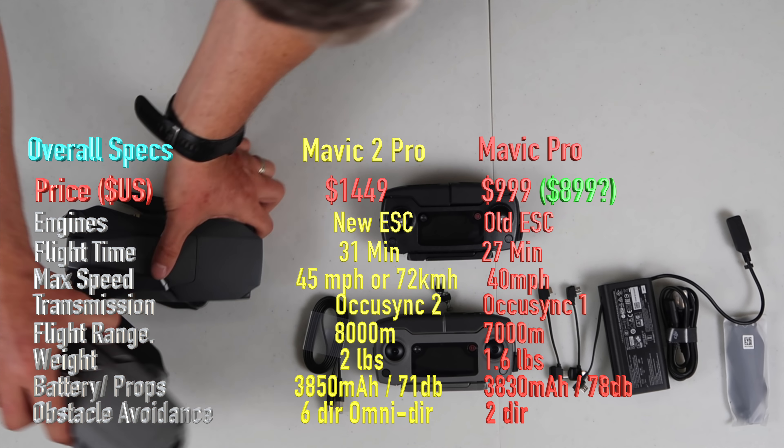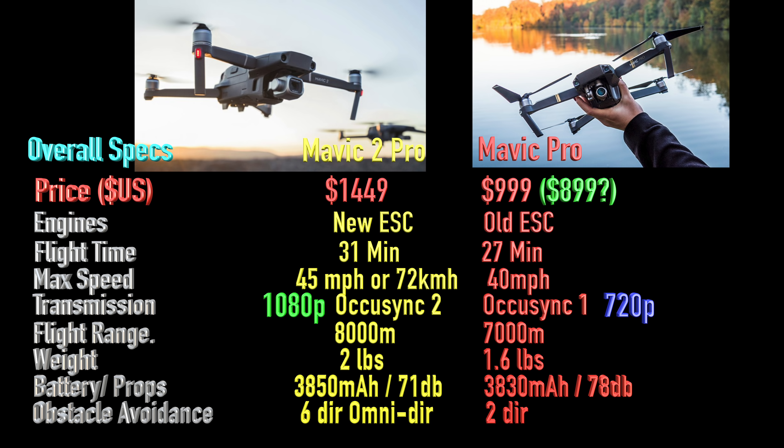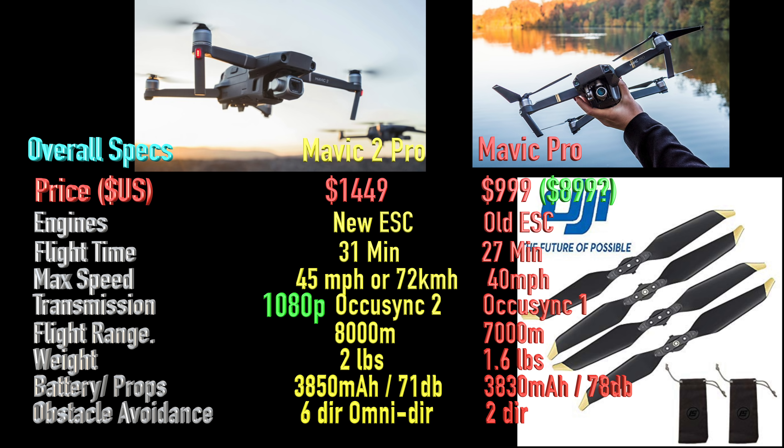Weight-wise, it's a bigger and heavier drone with bigger dimensions — 2 pounds versus the old one at 1.6 pounds. Mostly I think it's because of the bigger battery. The new battery is 3,850 mAh and the old battery is 3,830 mAh — a negligible difference in capacity — but the battery on the new drone is much bigger physically. I'm guessing it's because it's now a four-cell battery versus the old three-cell, giving you longer life, longer flight time, and maybe more boost for the new motors.